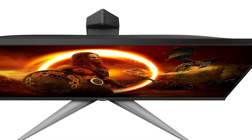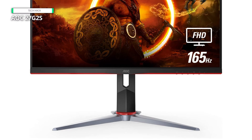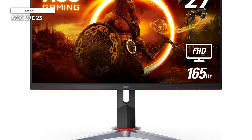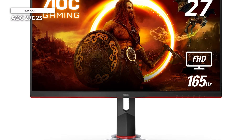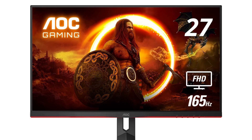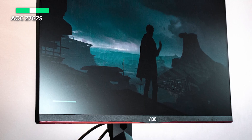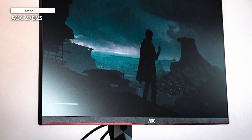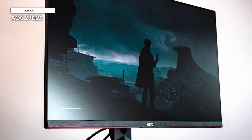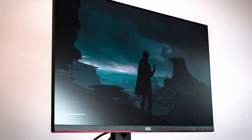AOC's low-input lag mode ensures a display free from delays, enhancing resolution and optimizing responsiveness within the game, granting players a competitive advantage. With its expansive 178x178-degree viewing angle, the monitor prevents any distortion of colors when observed from various angles, thus maintaining consistency throughout. This 27-inch G2 series gaming monitor, boasting a 1920x1080 Full HD resolution VA panel and slim bezels, encapsulates gaming excellence.